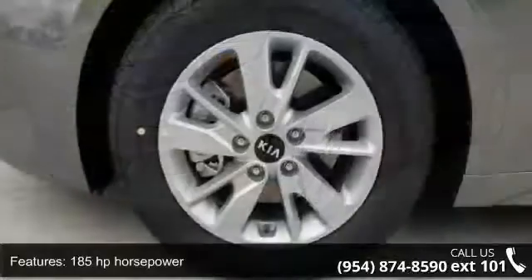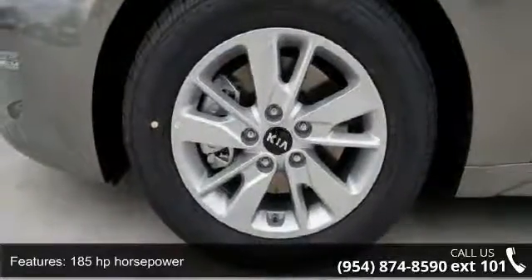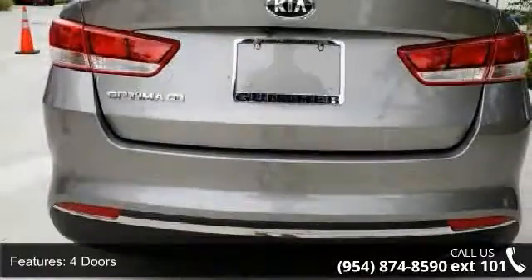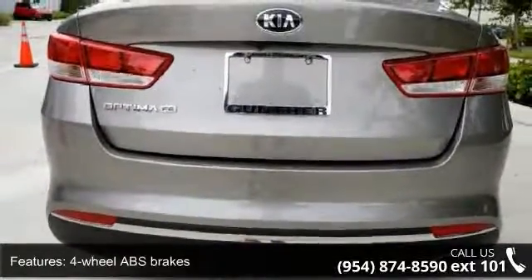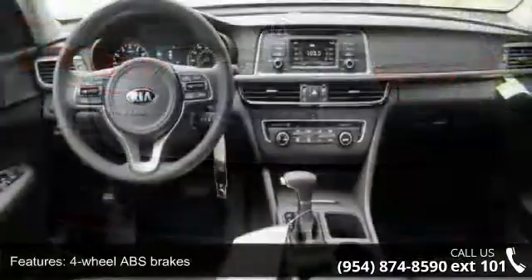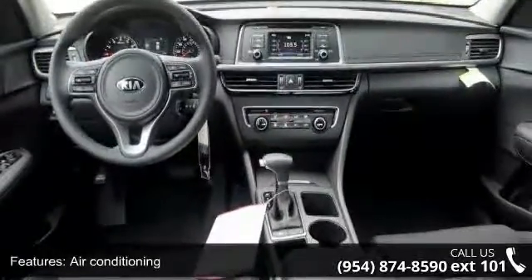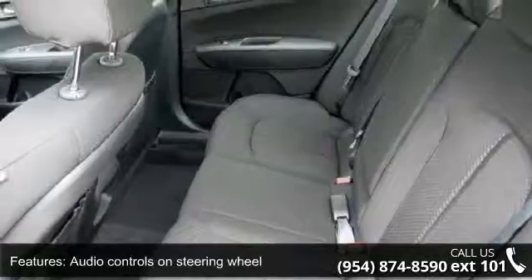Enjoy these notable features: 185 horsepower, 4 doors, 4-wheel ABS brakes, air conditioning, audio controls on steering wheel, automatic transmission, Bluetooth, clock, in-radio display, cruise control, and dust-sensing headlights.